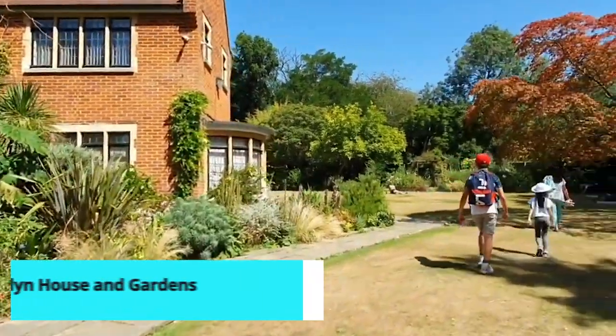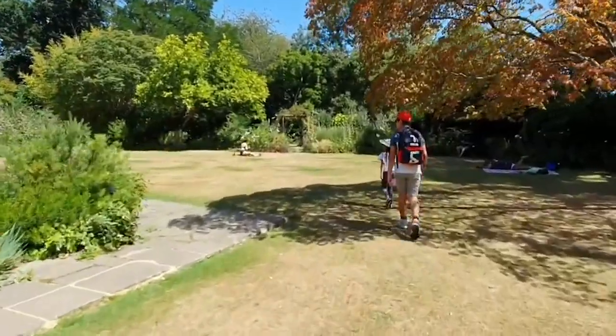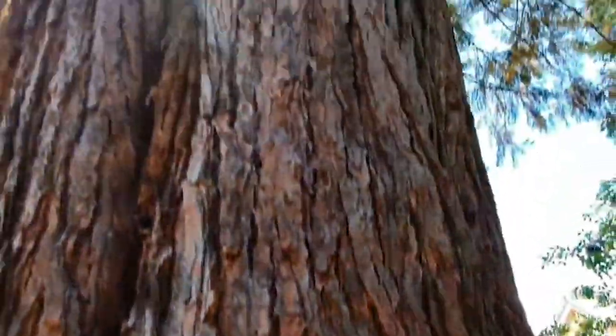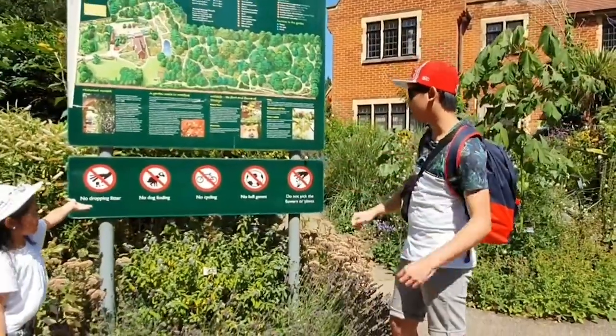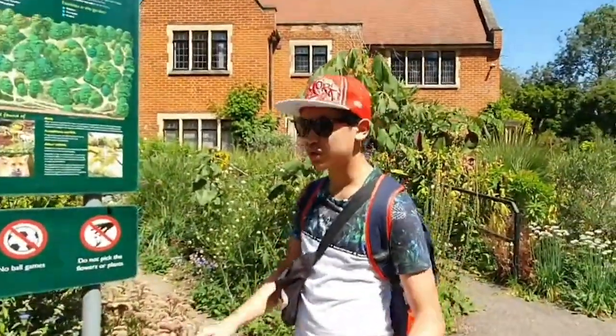For garden lovers, Cheslyn House and Gardens is a hidden gem in Watford. This beautifully maintained garden features a variety of plants, flowers, and trees, along with charming pathways and a peaceful pond. It's a delightful place for a quiet walk, photography, or simply enjoying the natural beauty of the surroundings.